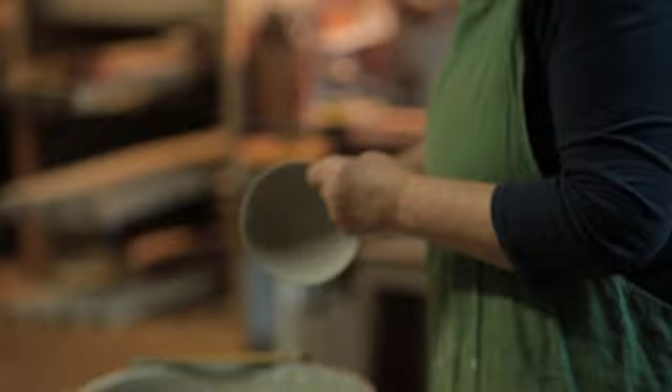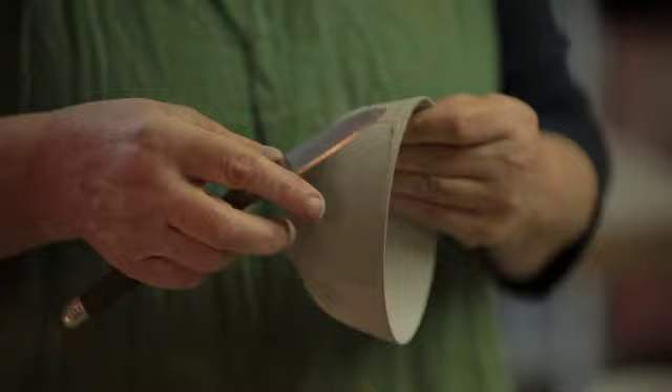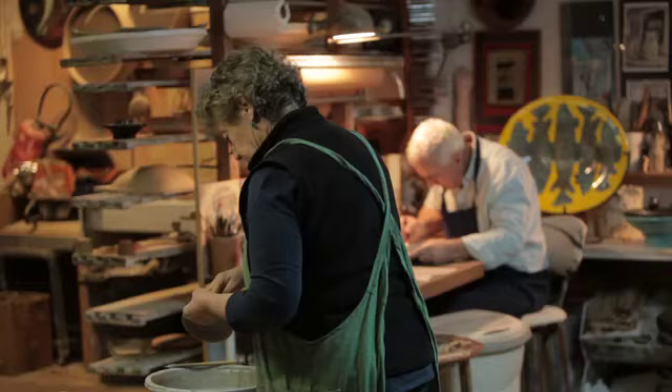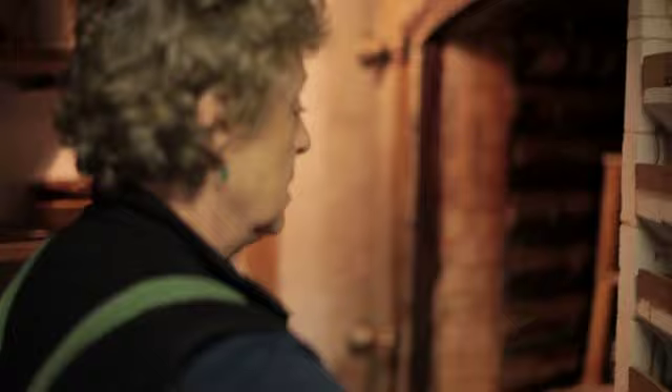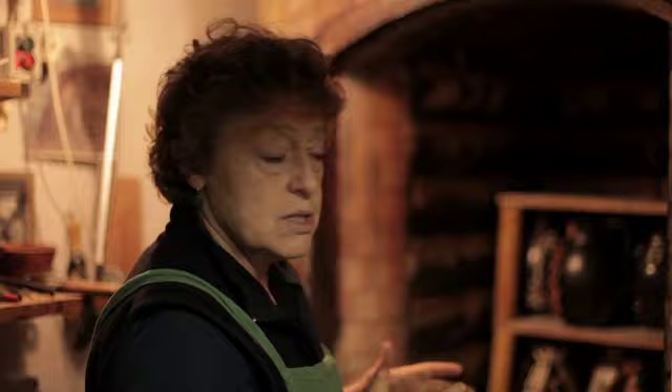Je corrige avec une petite goutte d'émail la trace de la pince. Ici, les surépaisseurs et les coulures, je les diminue. On les enfourne à nouveau à une température légèrement inférieure, qui varie un peu suivant les couleurs et les émaux. Il y en a qui ont besoin de bonne chaleur, donc 990 degrés, puis les rouges plus délicats qu'on va cuire à 960 degrés.